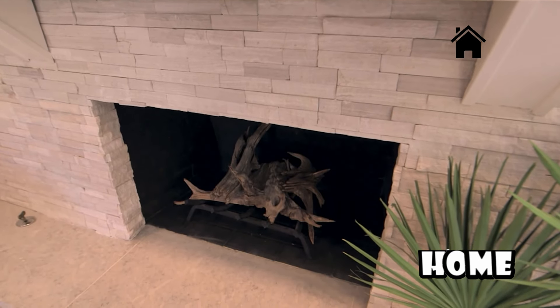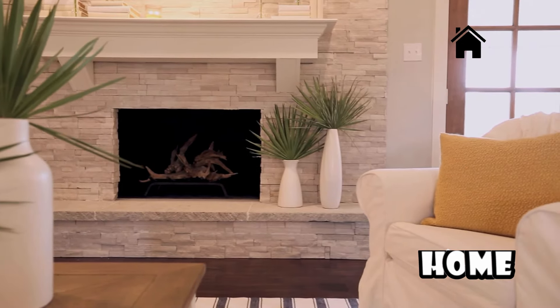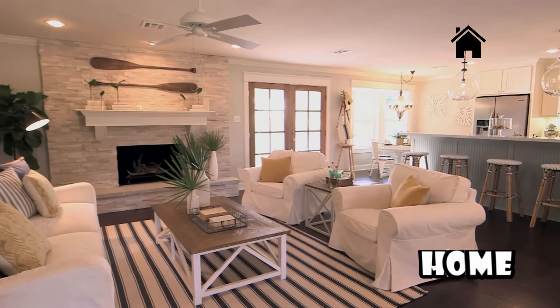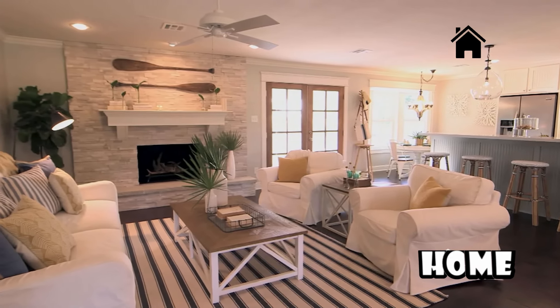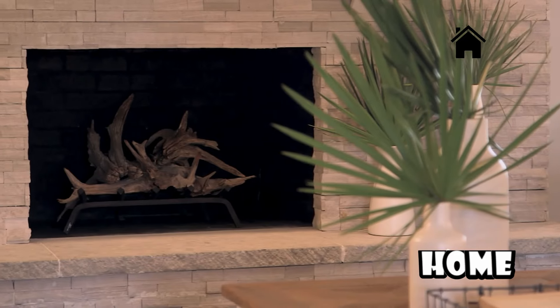Another thing I wanted to carry on was just the idea of driftwood. We literally went to the lake and found some old pieces of driftwood. I thought it would make a really cool design statement in their fireplace in the hotter months when they're not actually burning fire in here. It's just a fun design element that adds that extra coastal feel.